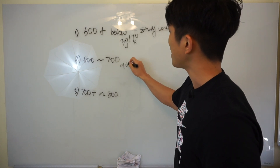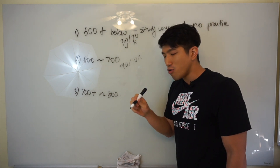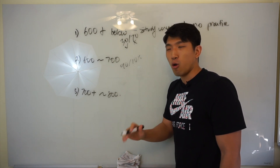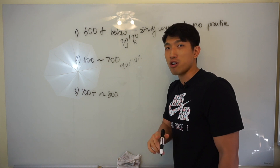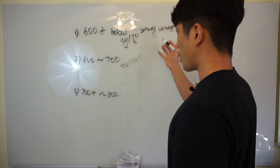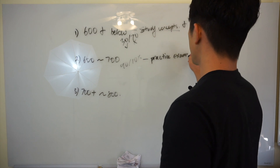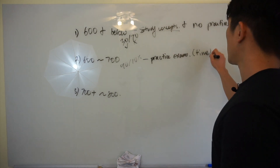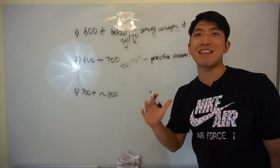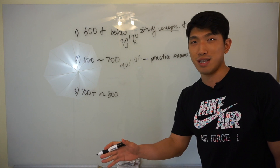If you're between 600 and 700, that means you know about 90% of the concepts and you really don't know that remaining 10%. But think about it — you really don't know what you don't know. The only way to find out exactly what you need to work on is by taking practice exams. So in this case, after studying concepts, you're going to take practice exams — but don't time them. The whole purpose of taking a practice exam here is to find out exactly what you know and what you don't know, so you can target and study what you're missing.